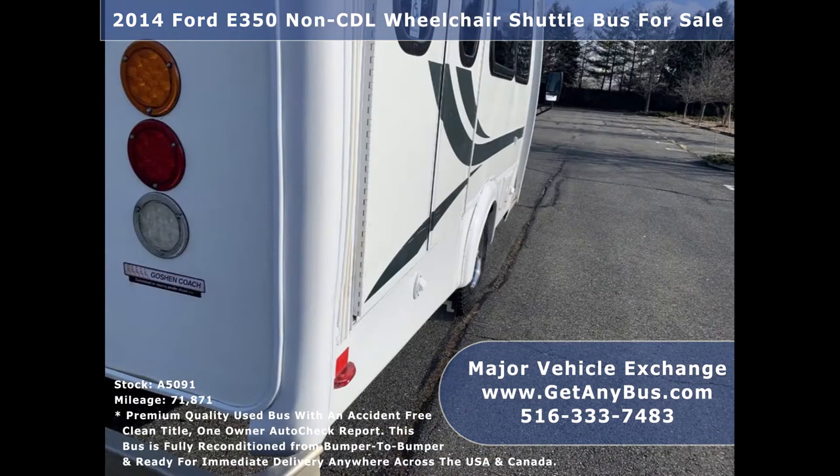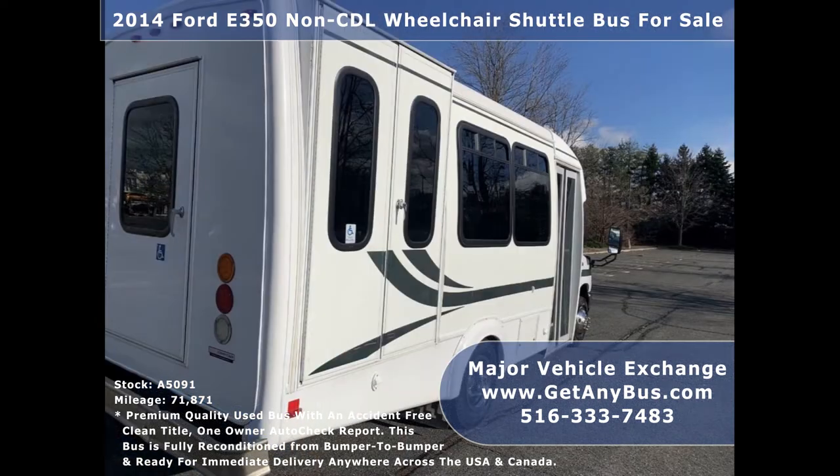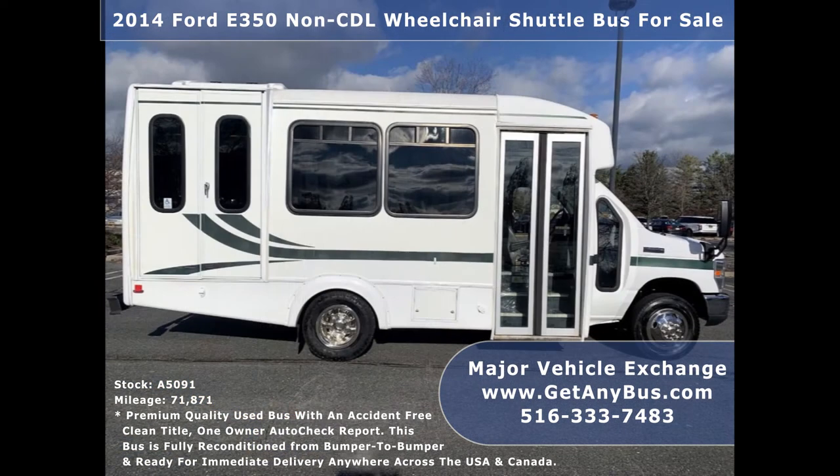The bus is in great condition, extremely well maintained, and has been thoroughly reconditioned, checked, and road tested. This bus is very clean, fully equipped, and is ready for use.